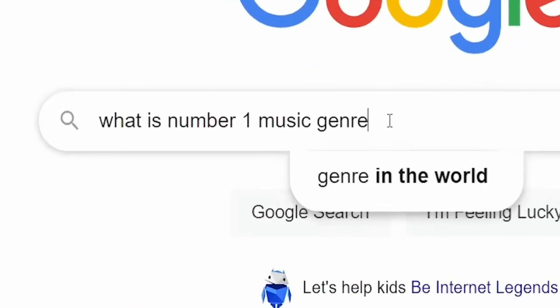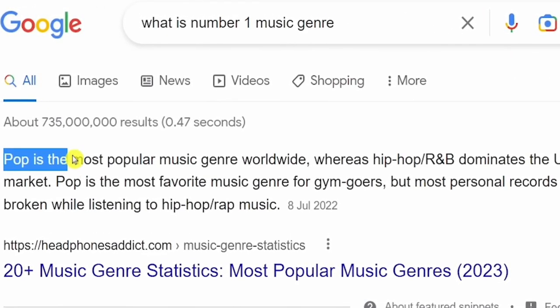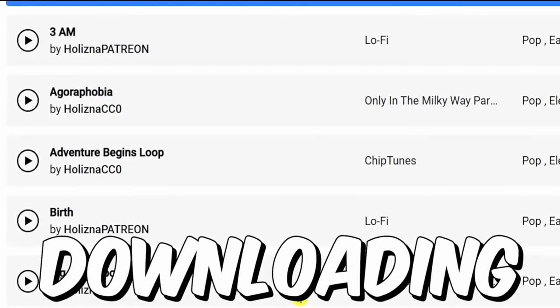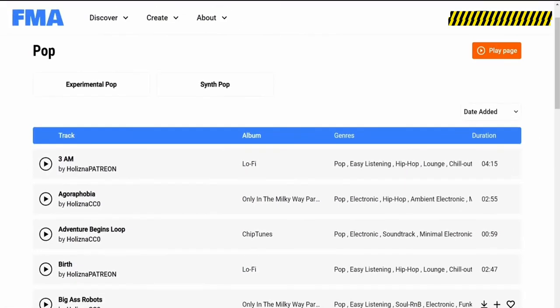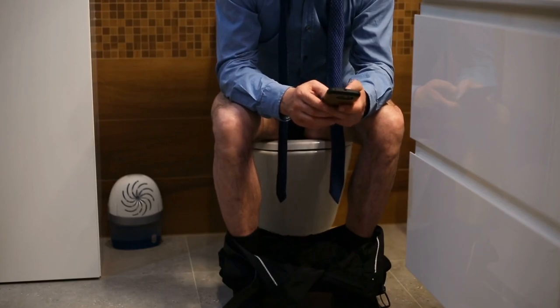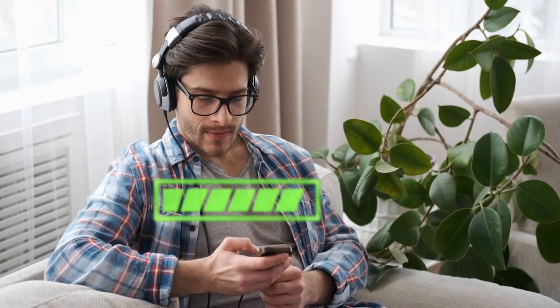Now before we continue, let me do a quick search on Google: 'What is the number one music genre?' And as you can see, it says pop is the most popular music genre worldwide. So now that you see that for yourself, let's get back. What we're going to be doing here is listen to some of these songs and then download them. Nothing is going to be complicated — even beginners that have never made any money online can do this. Imagine making money just by downloading and listening to songs. You can do this even when you are working out, driving in your car, or even sitting on the toilet. I will show you in a moment how we are going to get paid just by listening and downloading these songs.